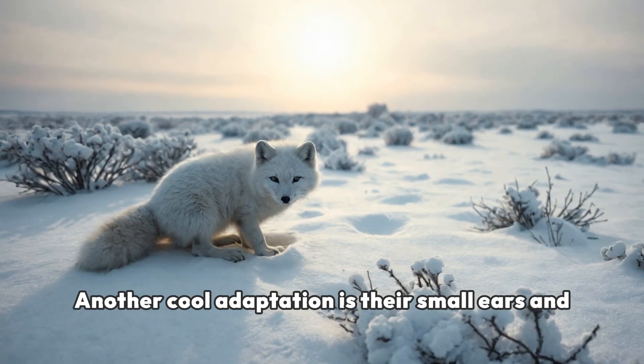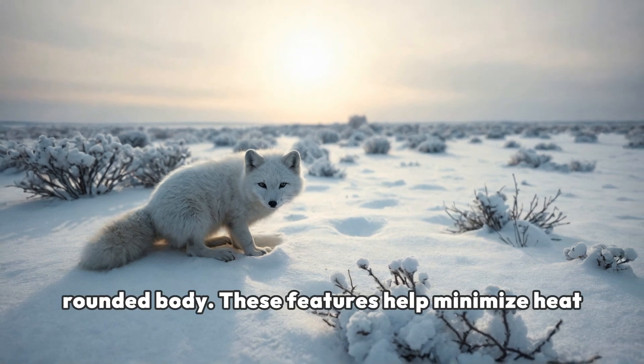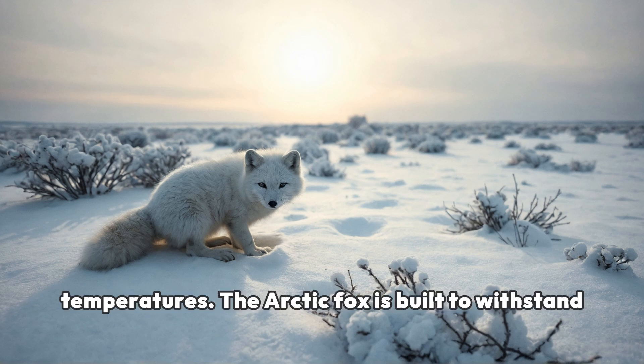Another cool adaptation is their small ears and rounded body. These features help minimize heat loss, keeping the fox warm in freezing temperatures. The Arctic fox is built to withstand the cold.